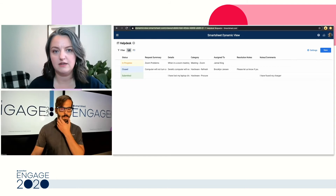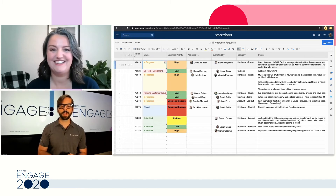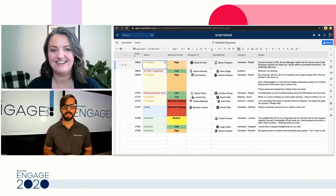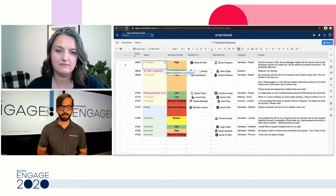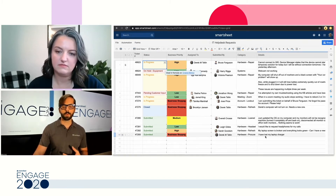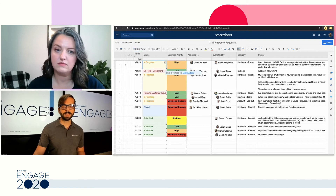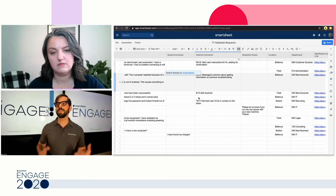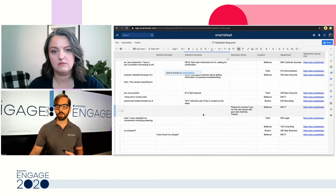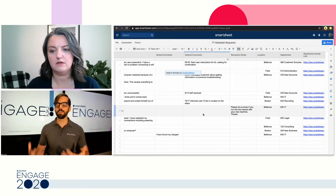This right here is the actual sheet itself that is eventually connected to DynamicView. I'll refresh so we can see the ticket I just added — it shows up at the bottom. It's a business stoppage, I've lost my laptop charger, and so on. You also see a variety of other columns that we did not see in DynamicView, such as the ticket number and additional notes columns that the IT team can privately use to make notes they don't need to communicate to the end user. That's how we restrict things in DynamicView while still having an open view for the IT team.